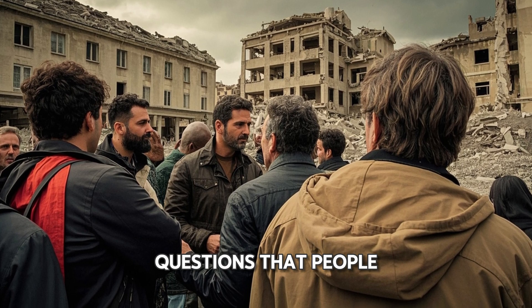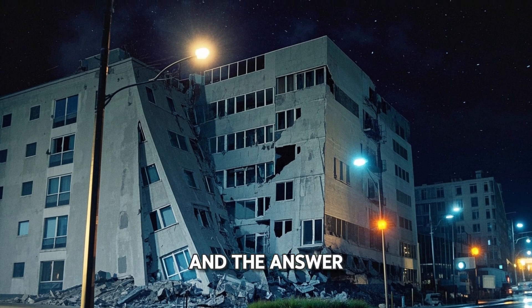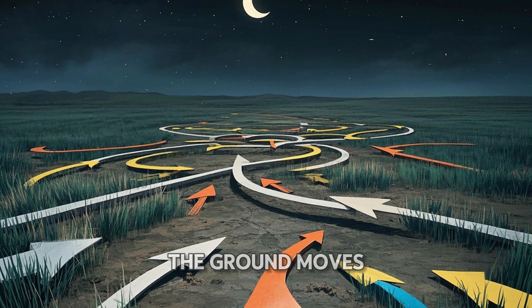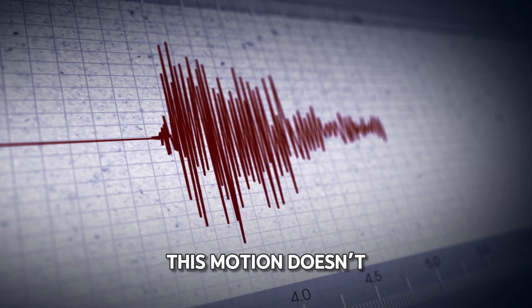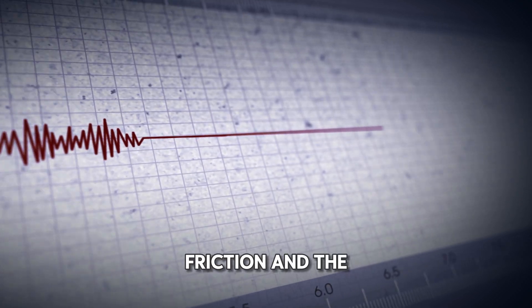It's one of the most common questions that people have about earthquakes: why do buildings shake? The answer is actually pretty simple. During an earthquake, the ground moves in multiple directions as seismic waves travel through it. However, this motion doesn't last forever, as the energy gradually dissipates through friction and the Earth's materials.